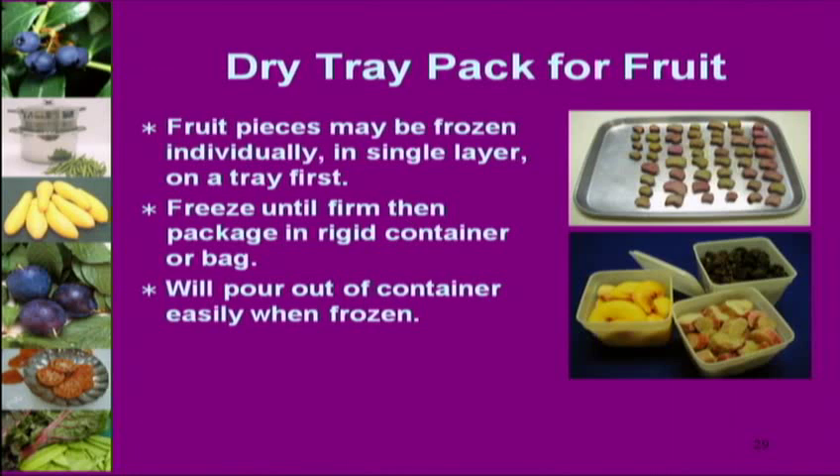Rigid containers are great for berries — they stack nicely and are eco-friendly since you can reuse them. Someone asked about reusing freezer bags: if it's a high-quality freezer bag with no punctures, you can dry it and reuse it. But be careful about trusting the Ziploc seal for a second season — I would flip it over and tape it rather than trust that mechanism again.